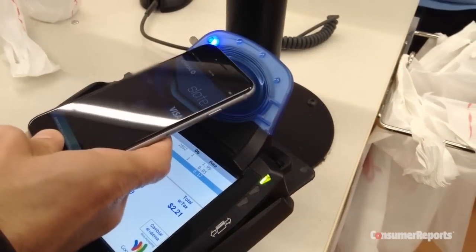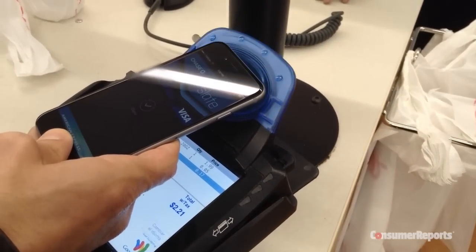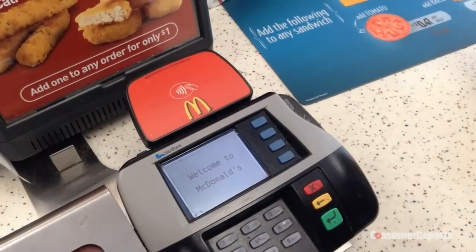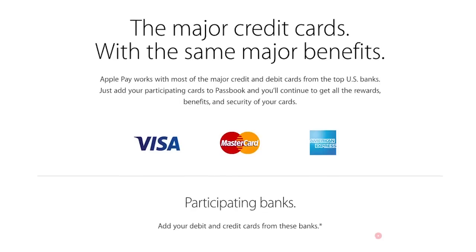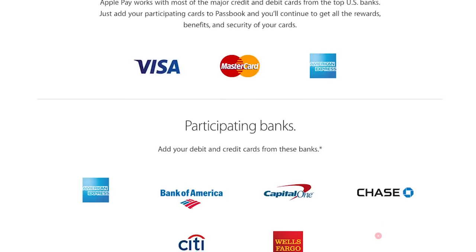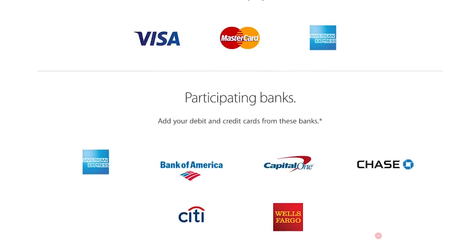We tried Apple Pay using our iPhone 6 at two locations near our Yonkers headquarters, both a Walgreens right behind me and a McDonald's down the road. We bought everything from a bottle of water to a four-piece Chicken McNuggets, and all the transactions went through relatively seamlessly. Now, Apple Pay isn't available at all retail locations just yet, but it's got some powerful backers: three of the major credit card issuers — MasterCard, Visa, and American Express — and several major banks are all behind the technology.